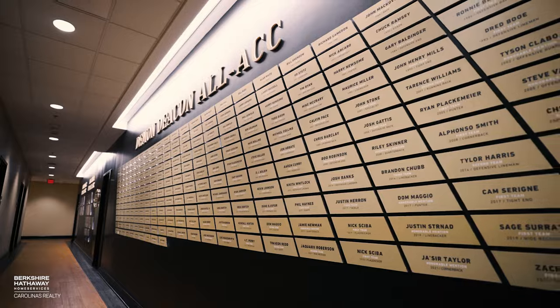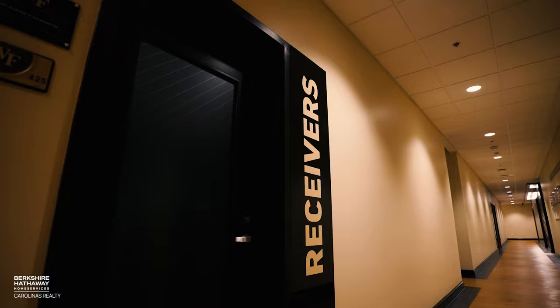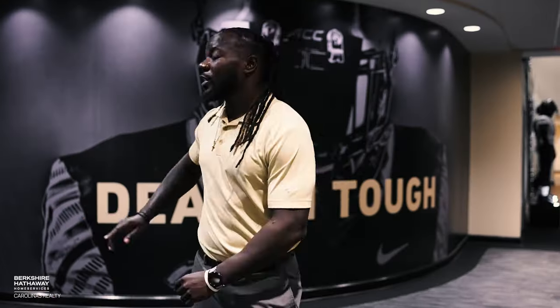Right now we're actually in our office areas and meeting rooms. You'll find our coaches' offices, our position meeting rooms, our trophy case area, our team meeting room, and our recruit experience room.